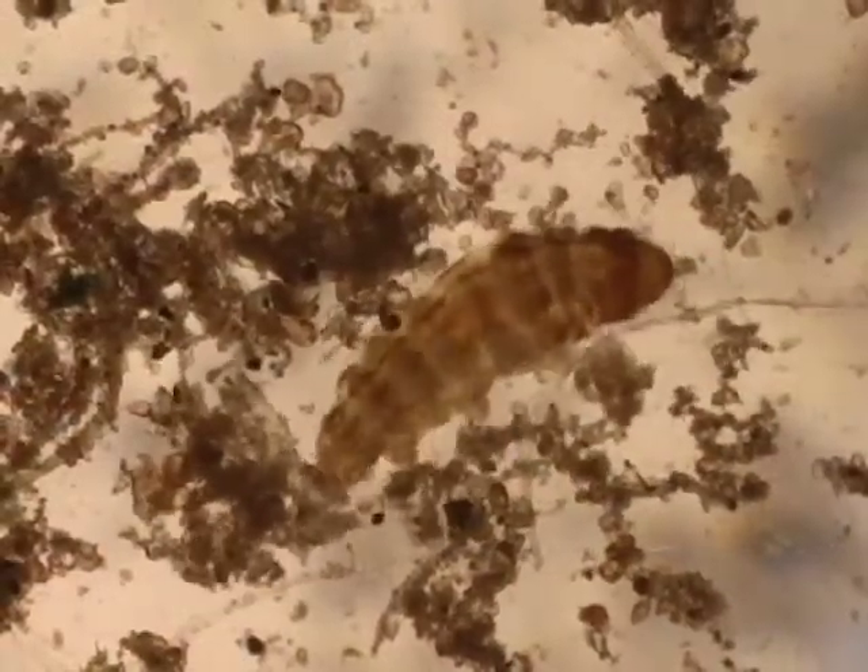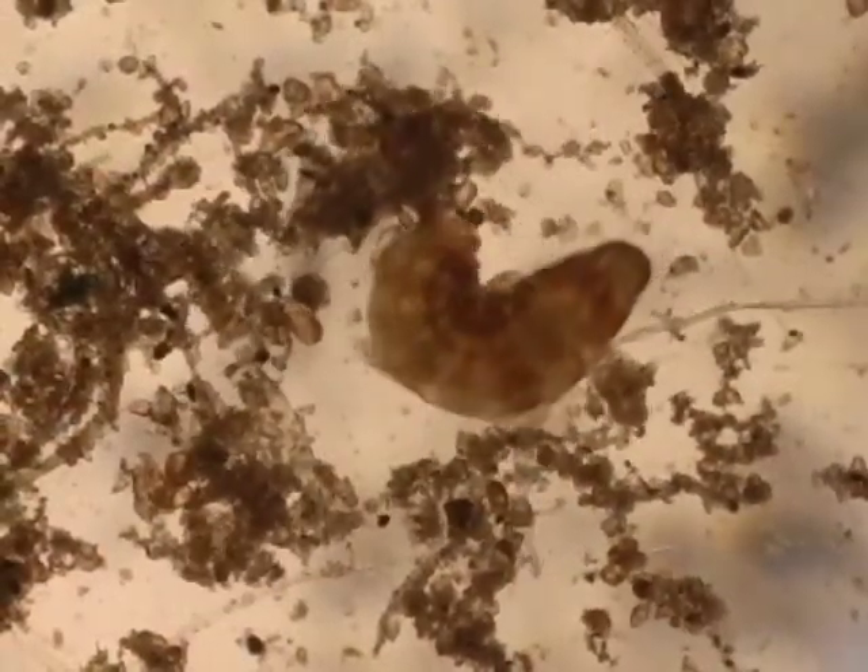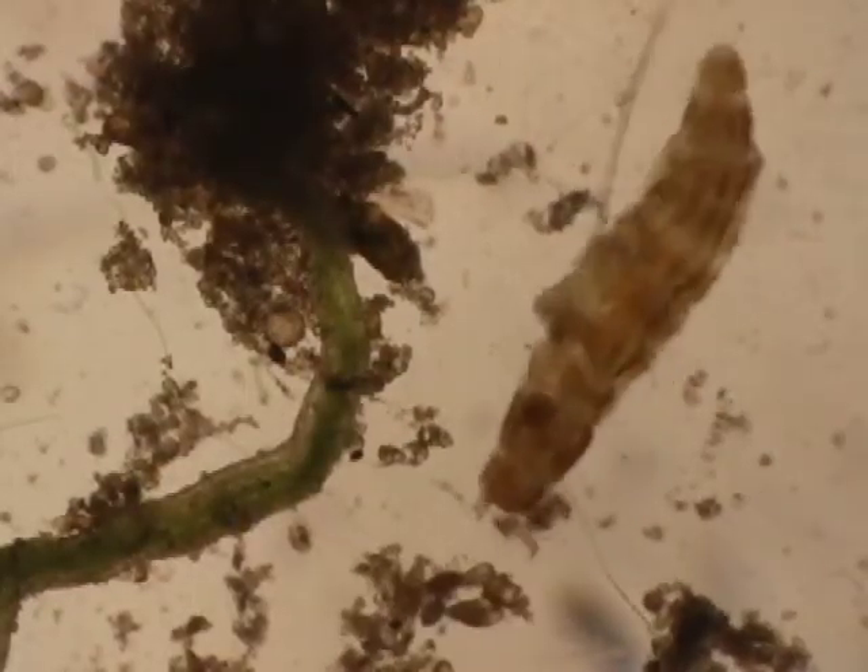Other pothole dwellers include snails, mites, rotifers, worms, and tardigrades. Tardigrades, also called water bears or moss piglets, are cute, feisty little creatures. They're about a half a millimeter long, so you really need a microscope to see them.